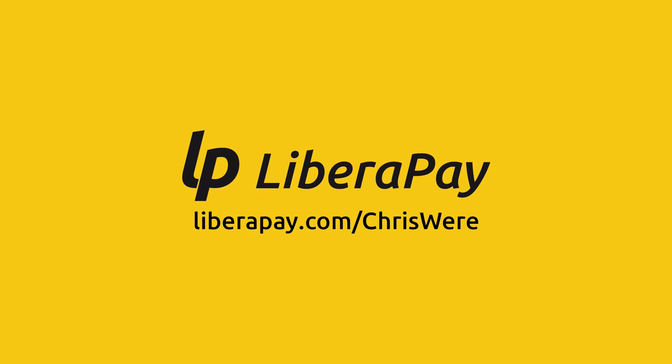If you'd like to support the content on this channel, I have a LibraPay account. It's like Patreon, but open source.